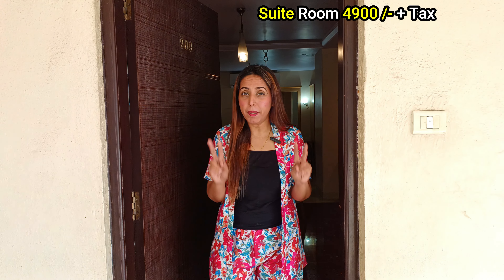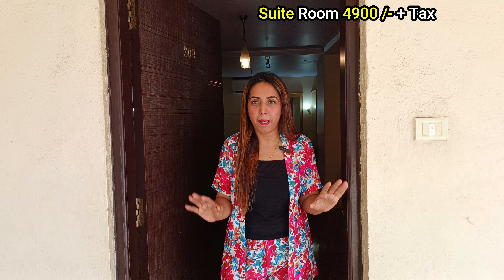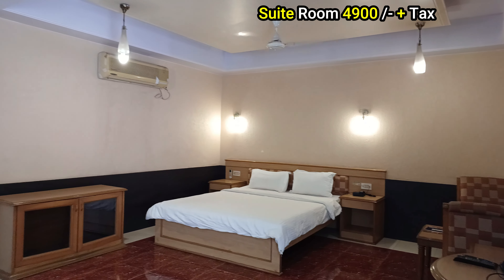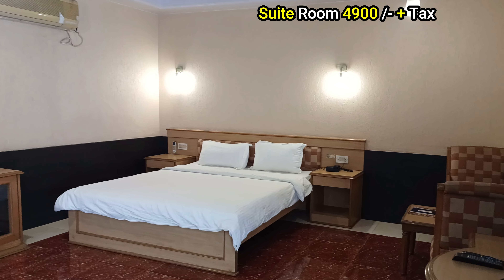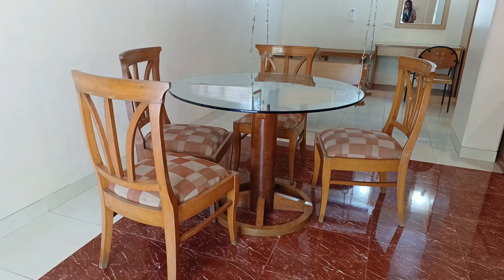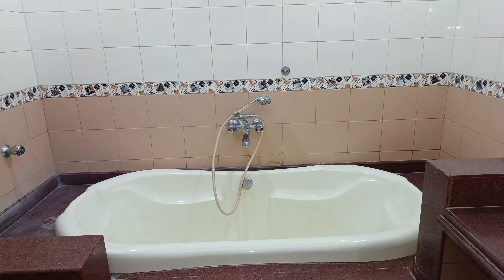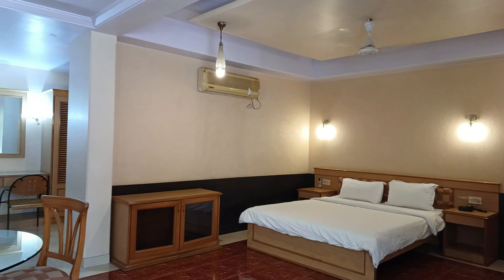Now, this is the suite room. There are two types of suite rooms — a normal suite and an exclusive suite. This is the normal suite room. Let's check it out! You will get a soft king-size bed, side tables, a sofa sitting area, dining table, Wi-Fi, and all other amenities with amazing interiors. The space is really good.